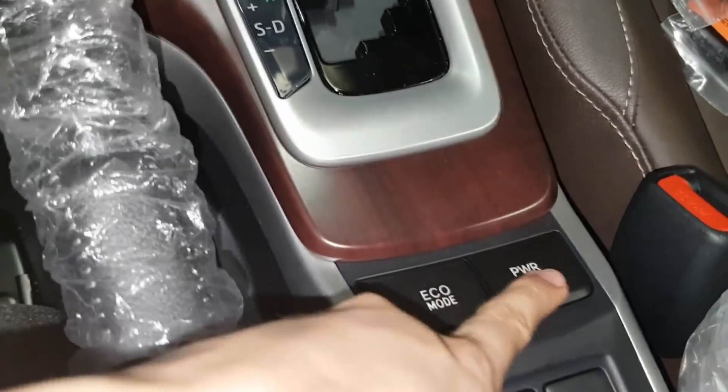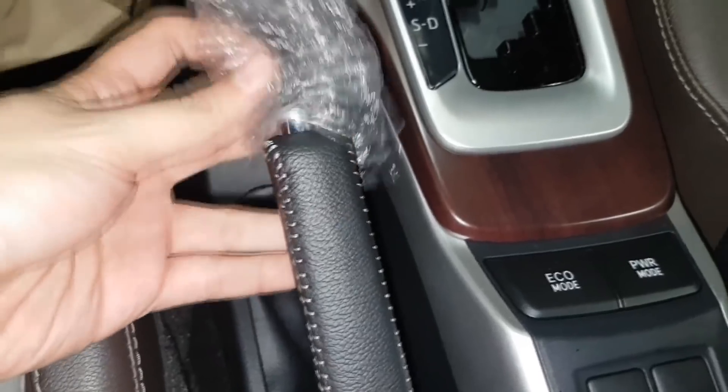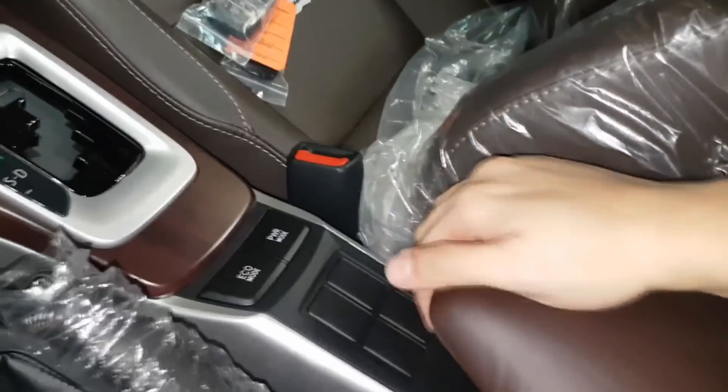Drive mode — eco mode and power mode. Handbrake is leather and armrest is leather.